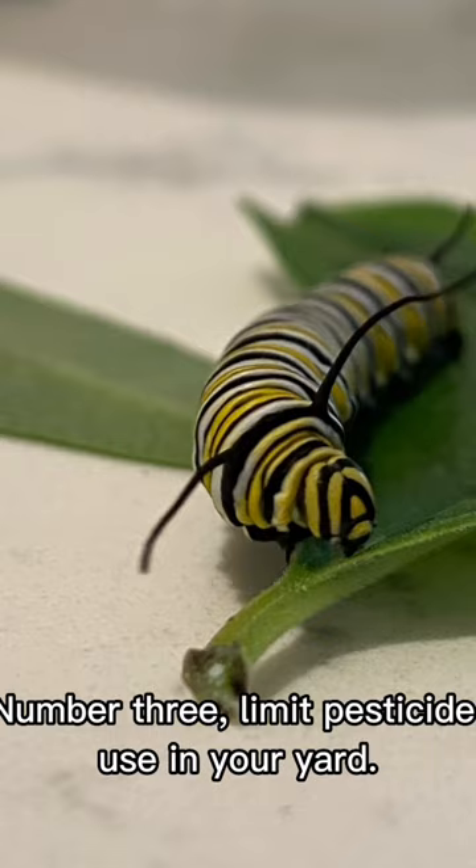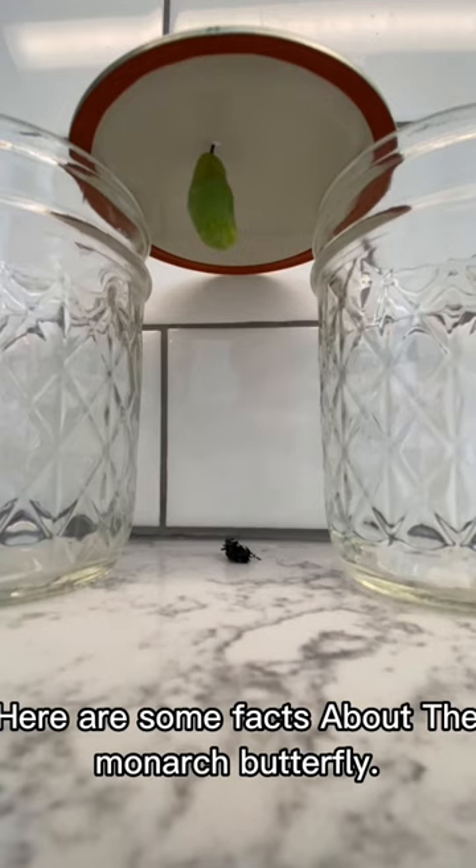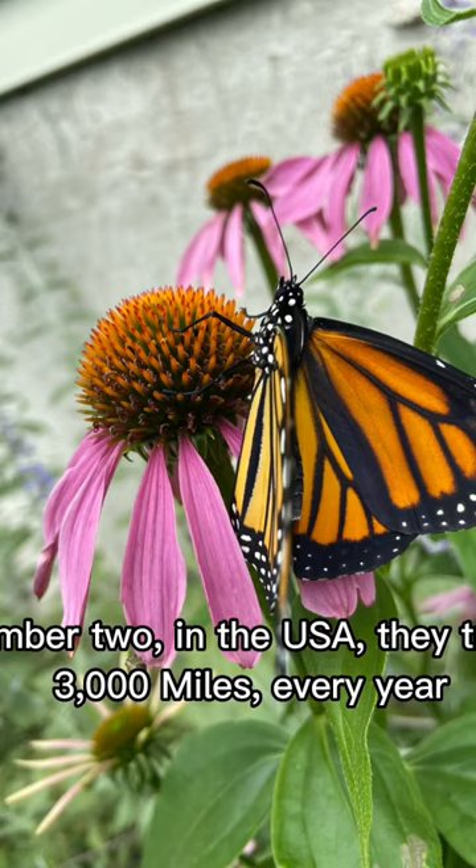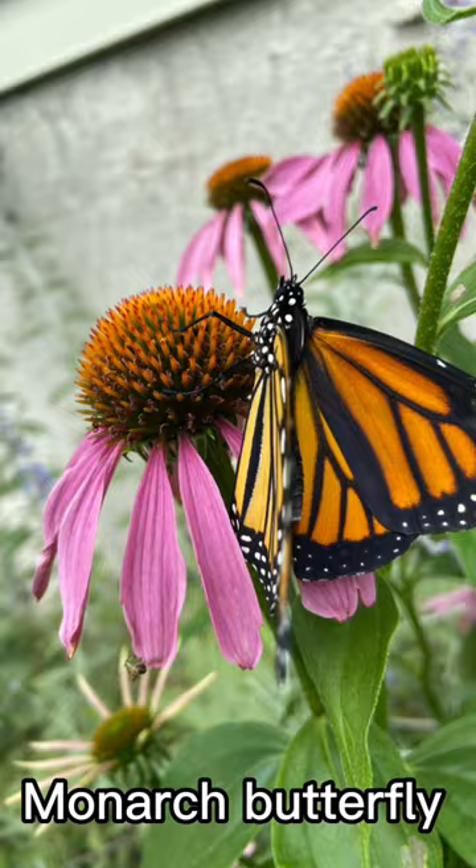Here are some facts about the monarch butterfly. Number one, they are poisonous — poisonous to animals and to you, so you just don't want anything to eat them. Number two, in the USA they travel three thousand miles every year.